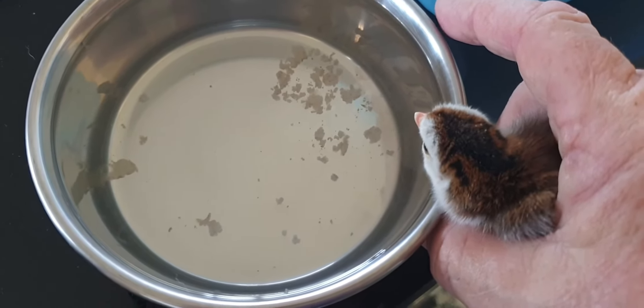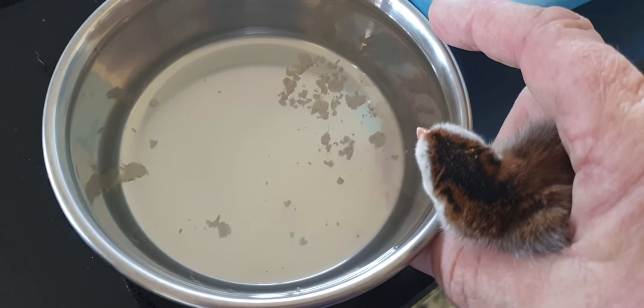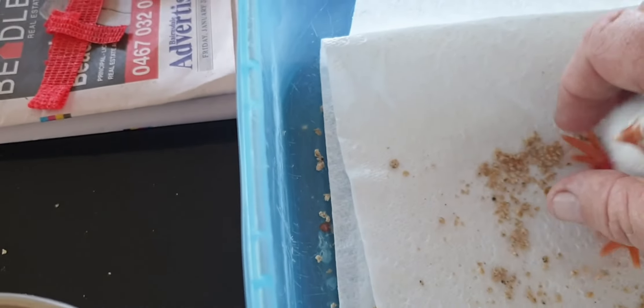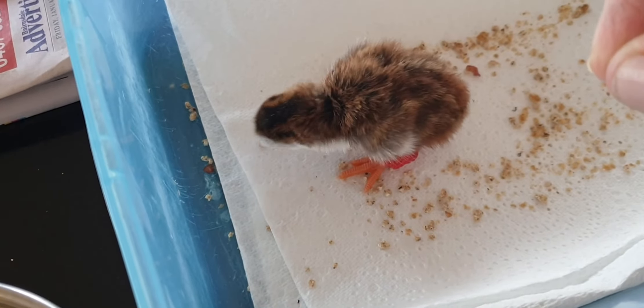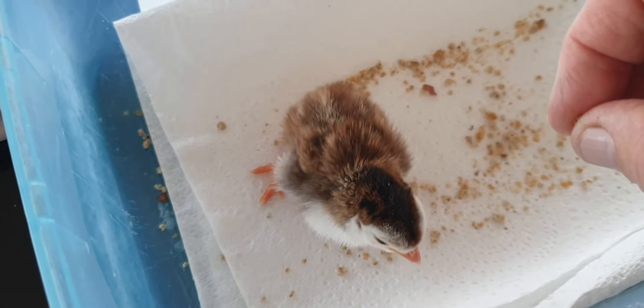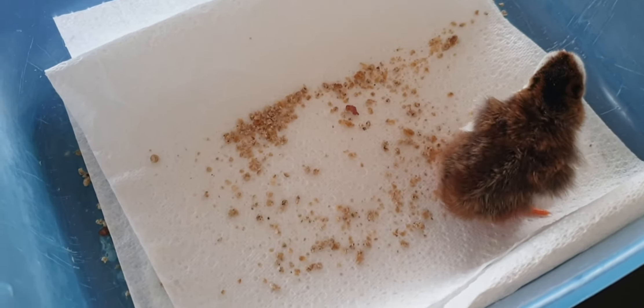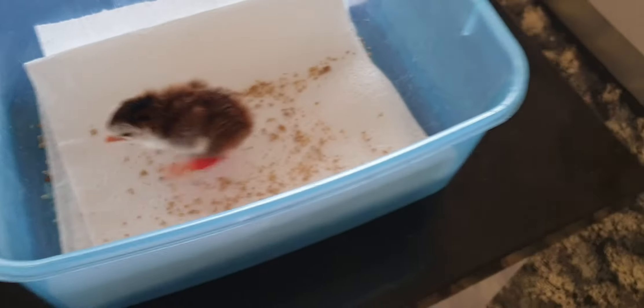You've got to be patient sometimes. He may not want to drink. This is his exercise pen — after about five minutes I put him back in the heated basket. He's not ready to go with the other three because he falls in the water container, even though it's a special one you can't drown in. He just falls in and can't get out because of his legs, but he's getting stronger.